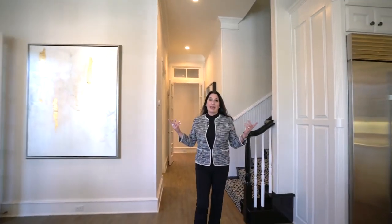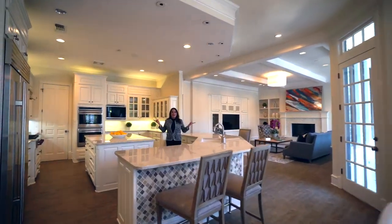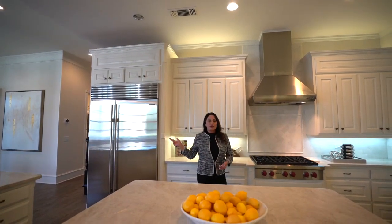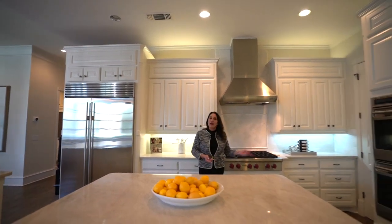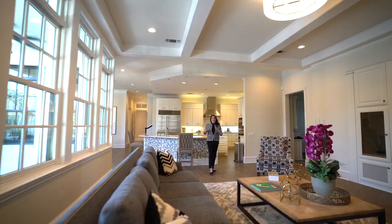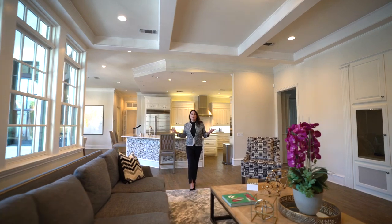This home was made for entertaining, centered around this fantastic chef's kitchen that boasts a built-in Sub-Zero refrigerator, commercial-grade Wolf range, double ovens, and these beautiful port side countertops. And it's all open to this big beautiful family room.